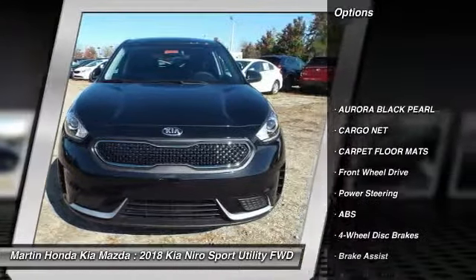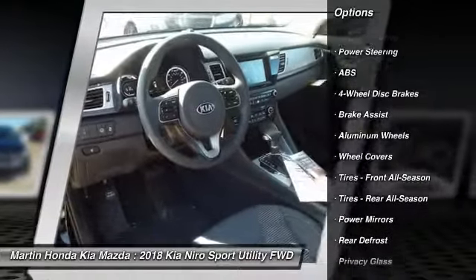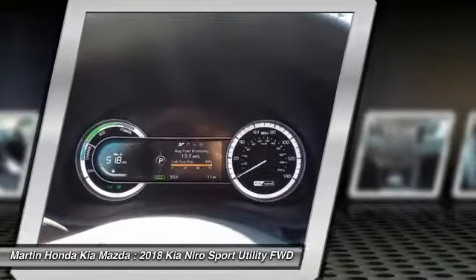Stability control, traction control, keyless entry, anti-lock braking system, steering wheel audio controls, backup camera, Bluetooth, adjustable steering wheel, power steering, driver airbag.